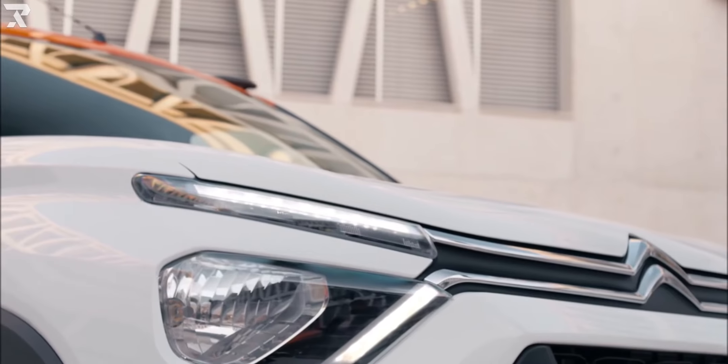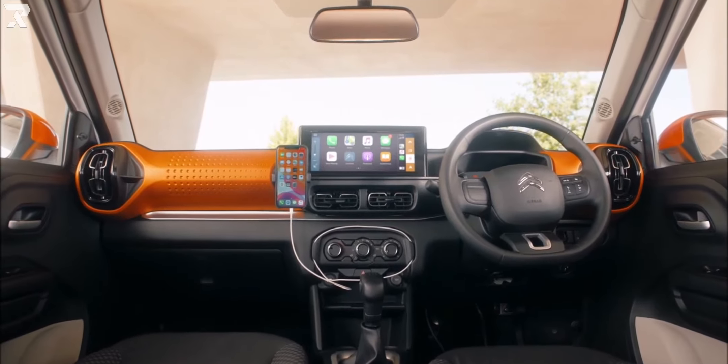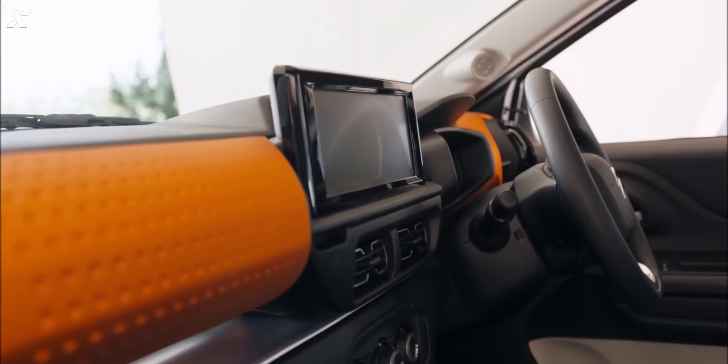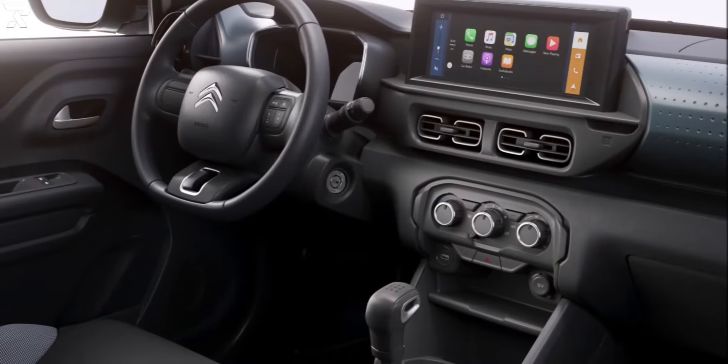In India, there will be four color possibilities: white, gray, silver, and orange, as well as two roof color options — gray and orange. To increase personalization choices, a total of 78 accessories have been created for the Citroën C3.